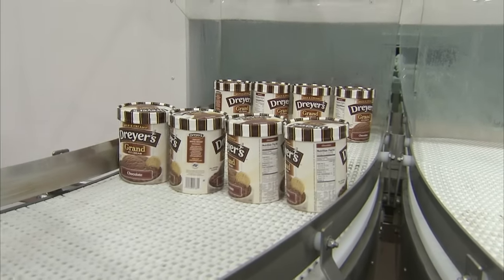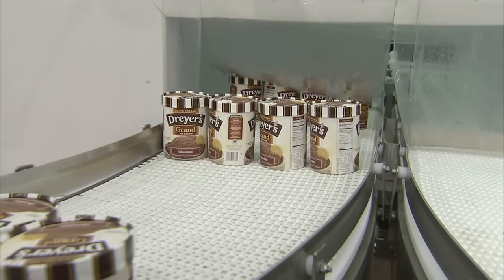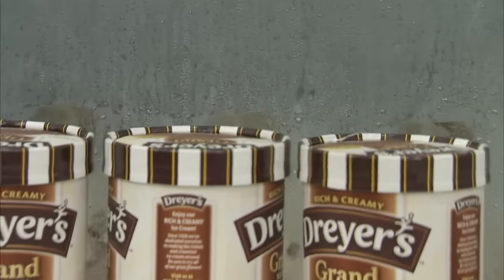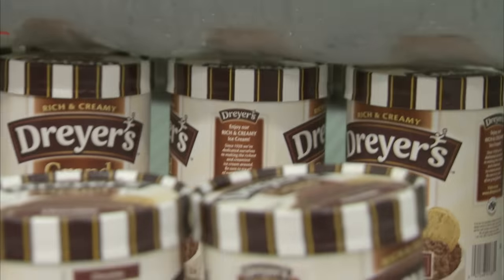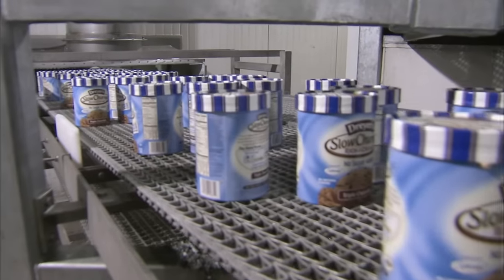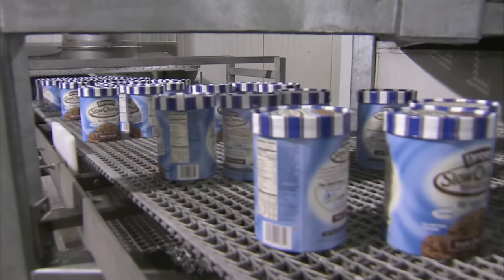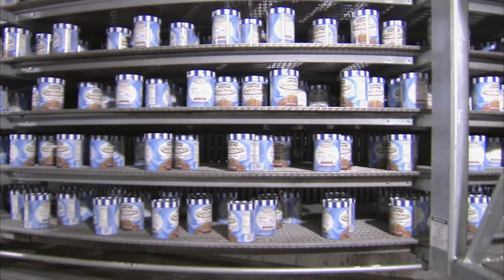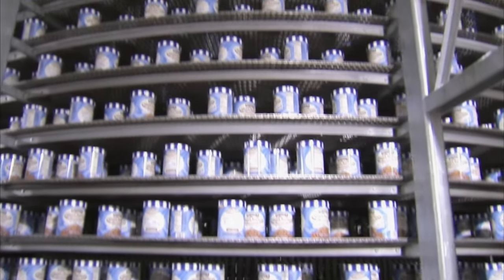The cartons next head into the blast hardener, kept at a bone-chilling 65 degrees below zero. Within hours, the ice cream's temperature will drop to zero degrees Fahrenheit. A blast hardener is really intended to draw all that heat out as fast as we can, because the colder and faster we can get it, the less probability we have of creating ice crystals in the product. Ice crystals are really what create that grittiness feel in your mouth. So ice cream manufacturing is all about time and temperature.